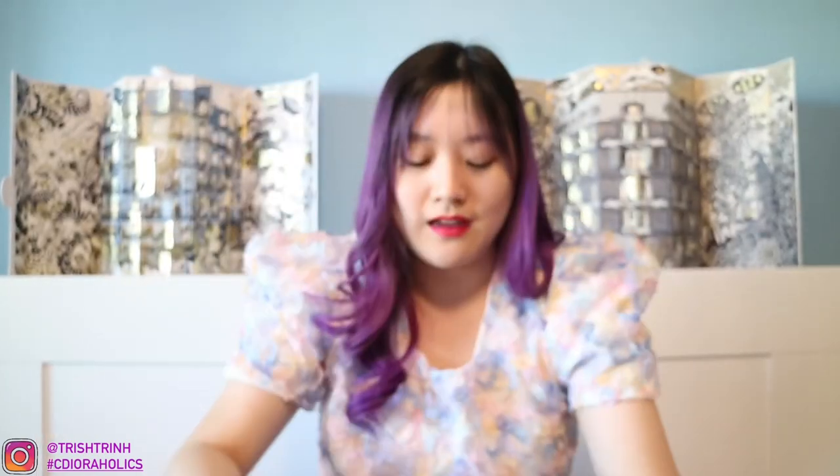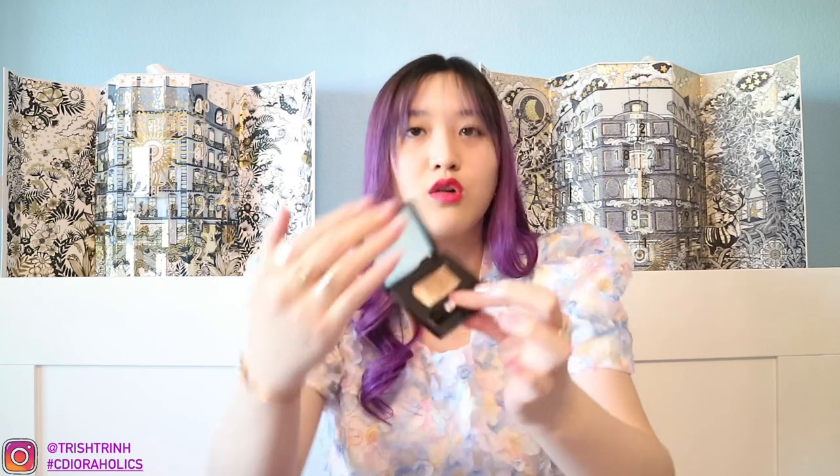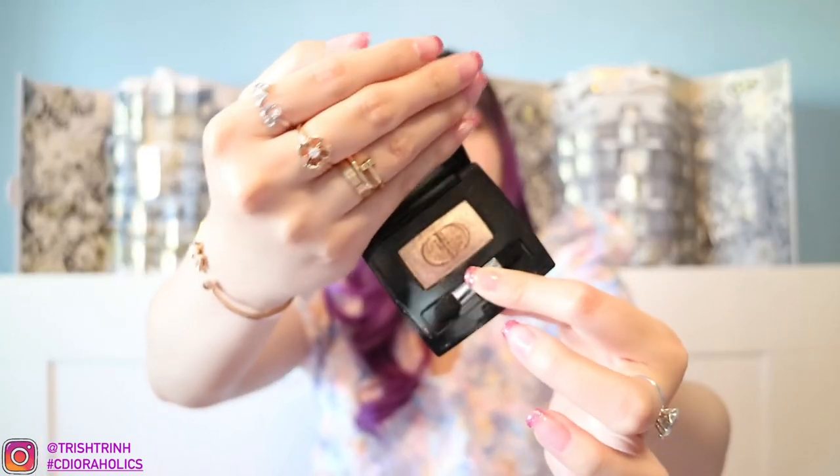I also have three single eyeshadow palettes — just one color each. These are called the Dior Show Mono. One is 980, a purple, because I want to play with some purple eyeshadow. Then I have two browns: one is a light champagne brown, 530 — a very nice brown shimmer. And the other is 658, a very pretty brown shimmer. And that is all the eye palettes and eyeshadows that I have.